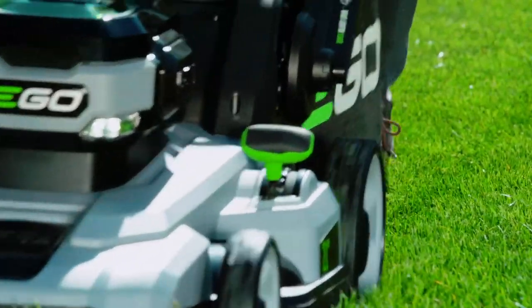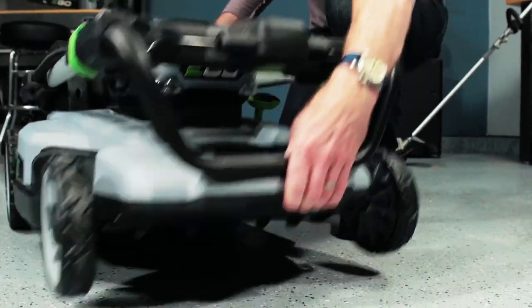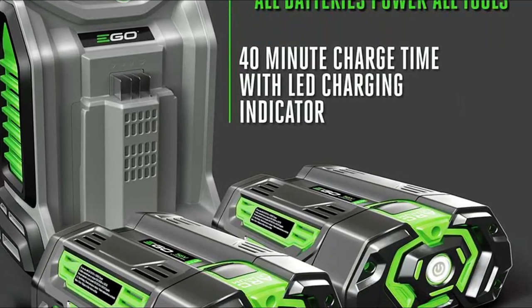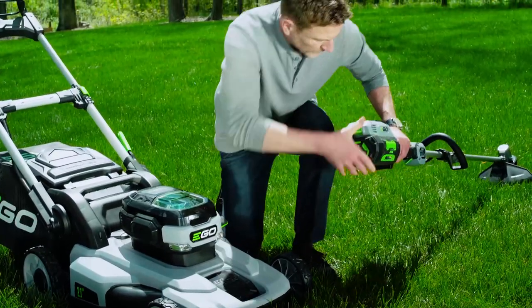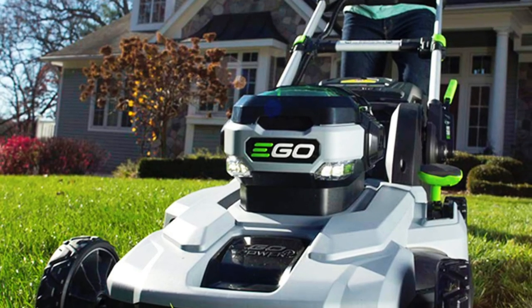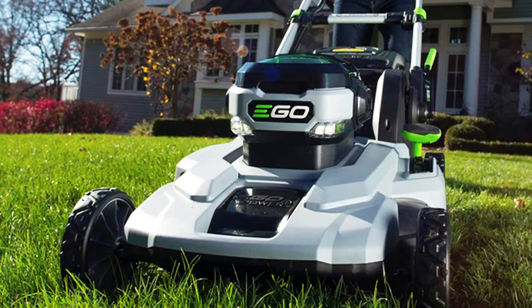Making it a versatile tool for your lawn, the sleek and lightweight construction of the mower makes it easy to maneuver and store when not in use. The advanced EGO Power Plus 56-volt 5.0Ah battery uses industry-leading arc lithium technology to deliver superior power and is compatible with all EGO Power Plus products. This cordless mower is perfect for those who want a reliable, efficient, and easy-to-use option for their lawn maintenance needs.